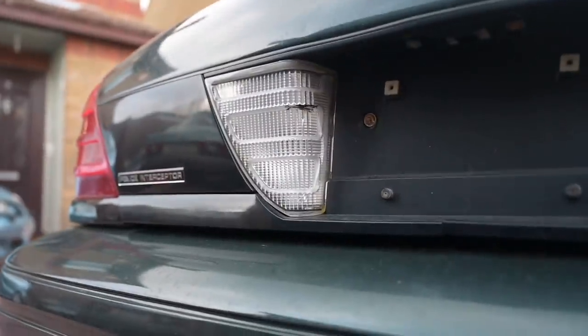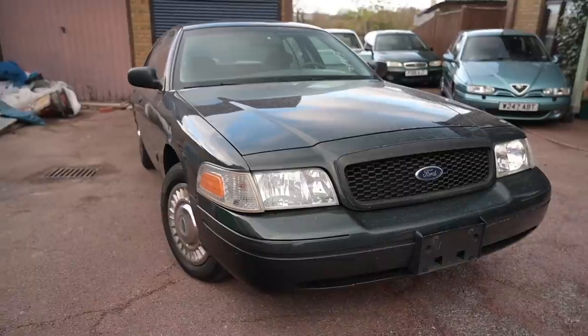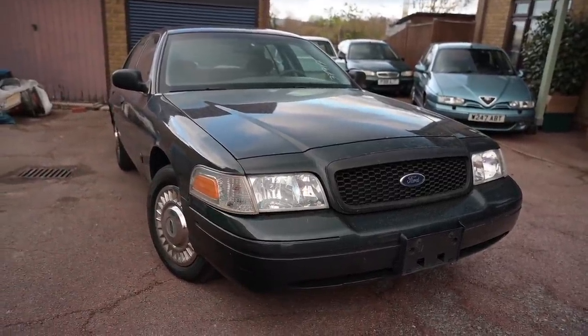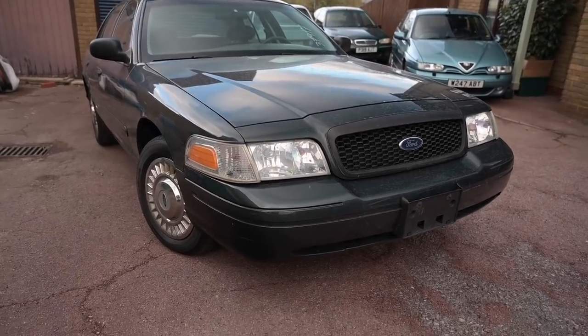This particular one is in a really unusual shade - I think it's called fern green. It's not a colour you see very often on a Crown Vic. And this thing is built on what they call a Panther platform, shared with the Mercury Grand Marquis and the Lincoln Town Car. It's a big body-on-frame thing with the 4.6 litre V8 up front.